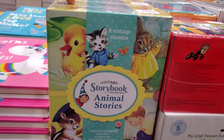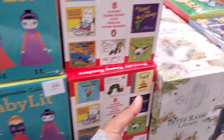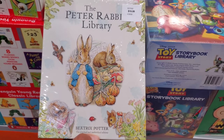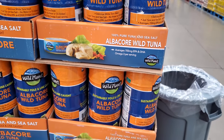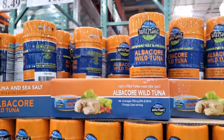$16 — oh look at that, a little vintage book! The Peter Rabbit Library is $20. They also have Toy Story and Charlie Brown for $11.